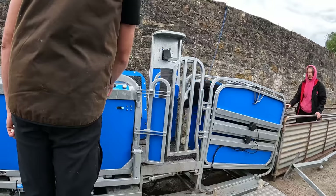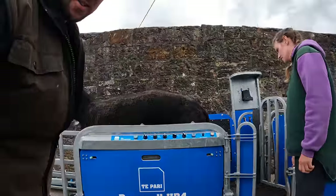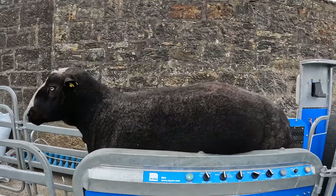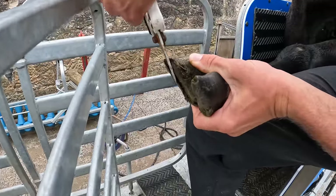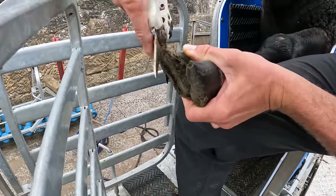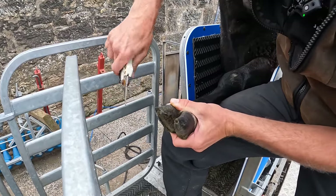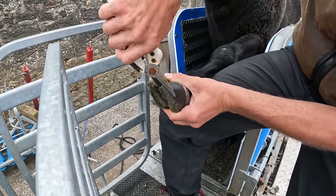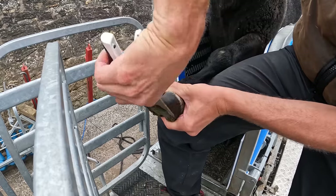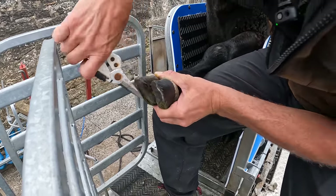Look how tall he is — you're not going to be able to tip him up easily. I'll show you how I'm holding it and how it actually works. It's heartbreaking without the spring, although they are really good shears and they're not expensive. There you go, just a wee tidy-up.